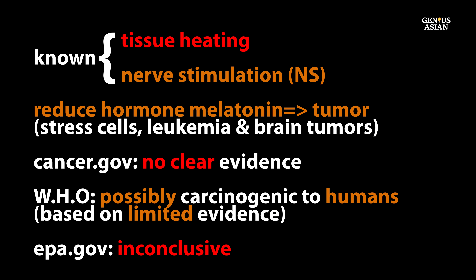It is known that low-frequency radiation stresses the body's cells, which may lead to other illnesses or conditions. However, currently our government says that there is no clear evidence that low-frequency EMF causes harm to human health. EPA.gov also says that evidence is inconclusive. The World Health Organization says that low-frequency EMF is possibly carcinogenic to humans.